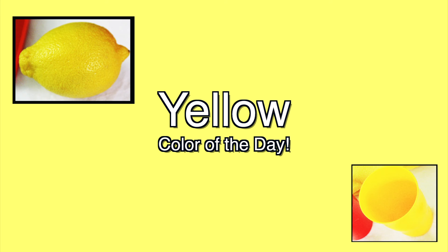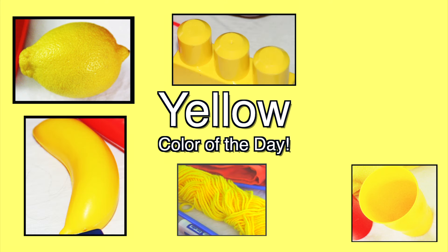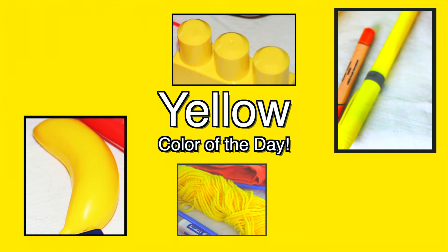Yellow is the color of the day. Yellow, yellow, yellow, yellow. Yellow is the color of the day. Yay!